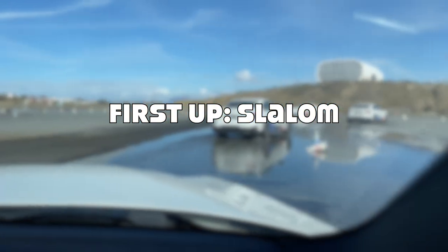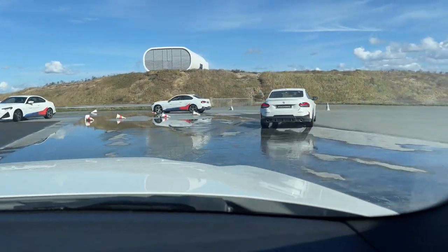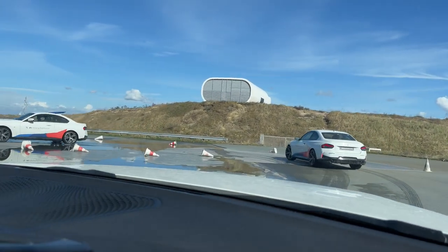You turn, drive, and let the car around, and then we can drive back.